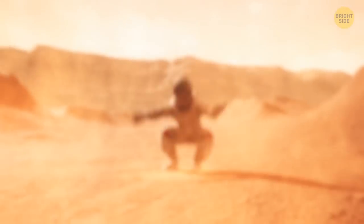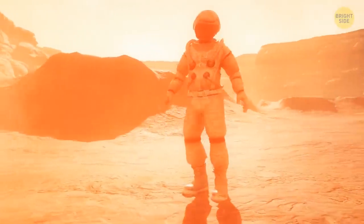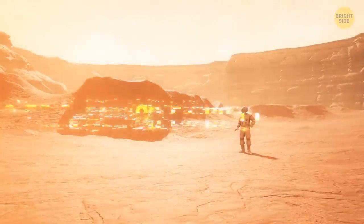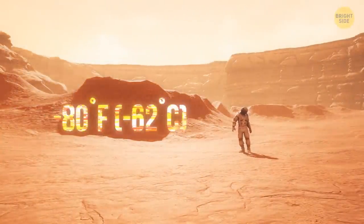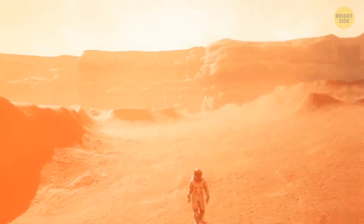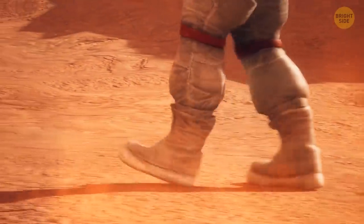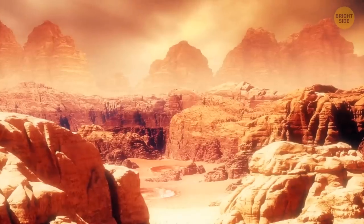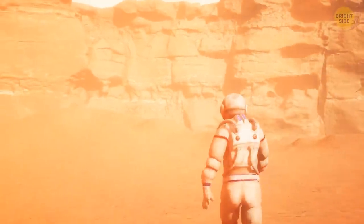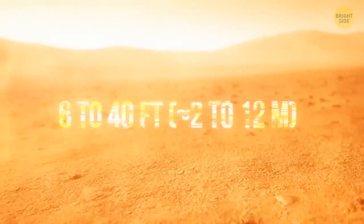You land on the surface and find yourself in a brownish-red world. Good thing you're wearing a spacesuit — it's freezing cold, with the thermometer showing -80 degrees Fahrenheit. The planet looks quite colorful, with each area's hue depending on its minerals. The ground is covered in fine rust-like dust that is also in the air, with a layer covering the surface 6 to 40 feet thick.